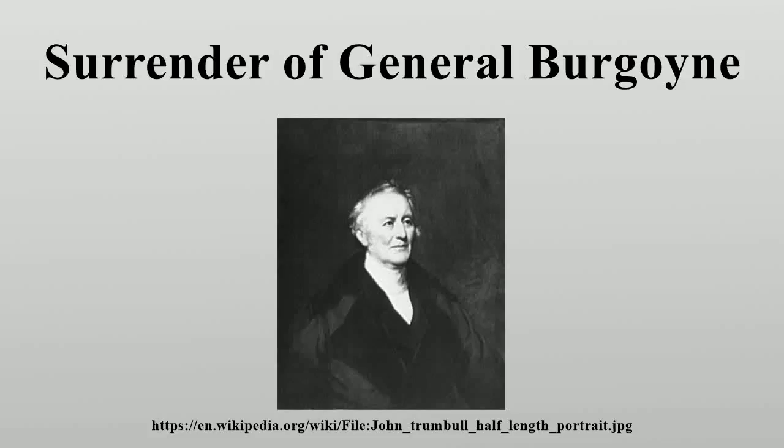The Surrender of General Burgoyne is an oil painting by John Trumbull. The painting was completed in 1821 and hangs in the rotunda of the United States Capitol in Washington, D.C.